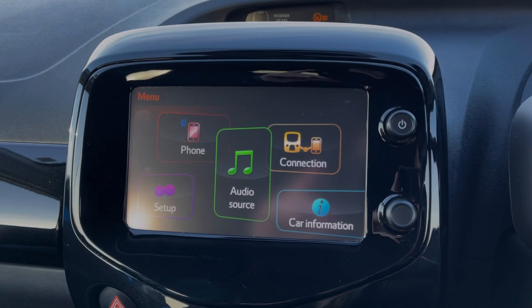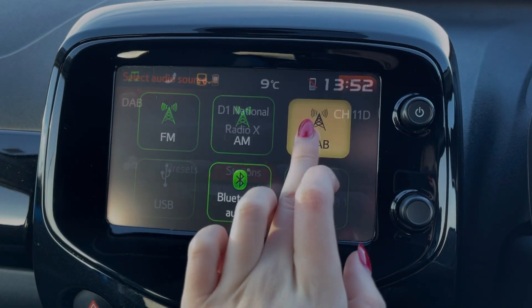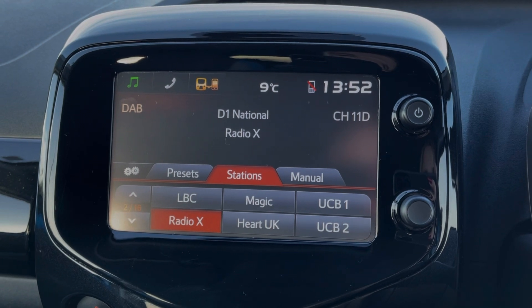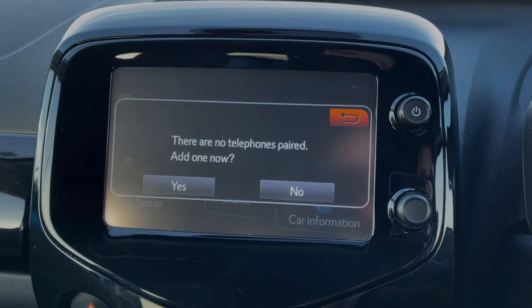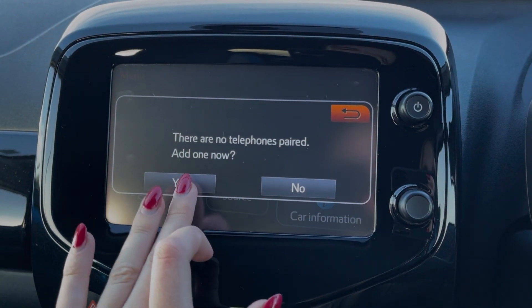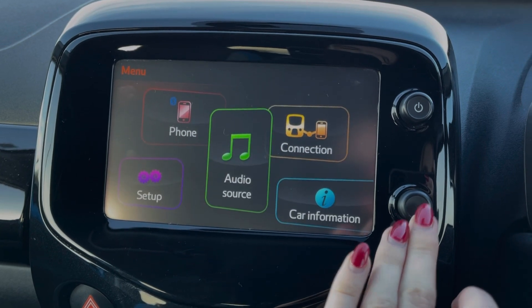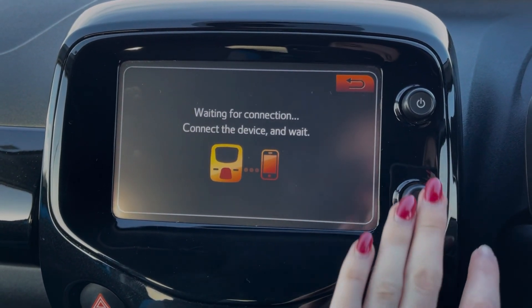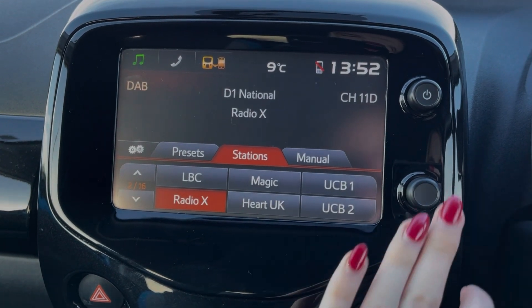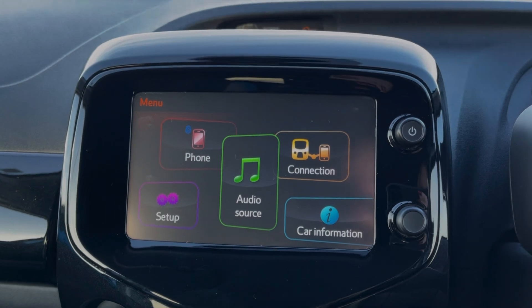Heading across to the media screen, you've got plenty of features to choose from within here too. You've got access to DAB, FM and AM radio, or you can connect your own devices via Bluetooth, AUX or USB to stream music through the vehicle. You can also use that Bluetooth feature for taking and making phone calls on the go, and use the mirror screen function to access some of your phone's features through the screen as well. Also available through this system is all of your setup and trip information.